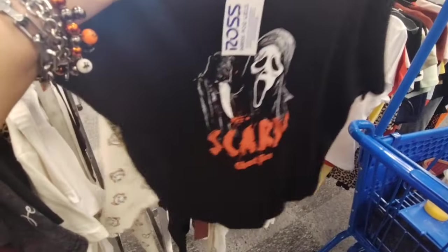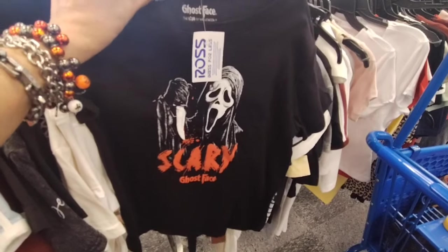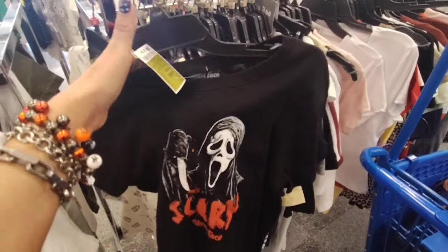Ross is also coming through, just like Dee Dee's did with their Halloween shirts. You have the scary ghost face and this is going to be $7.99.